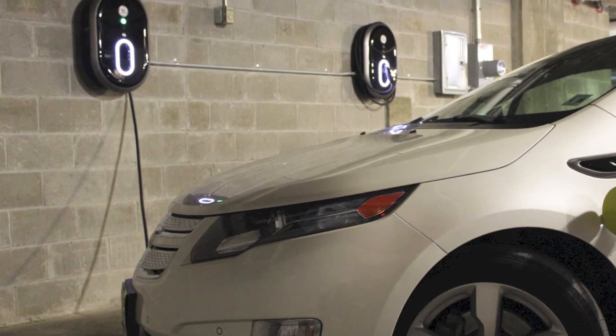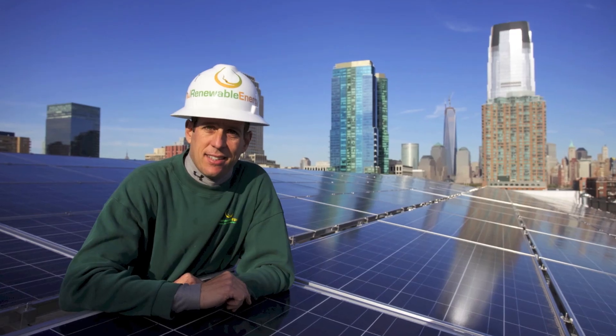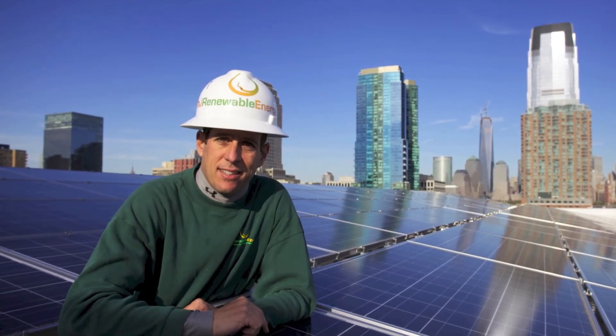Need an EV charging station installed in your residential or commercial property, or maybe a solar system? Contact me at njrenewableenergy.com. Thank you.